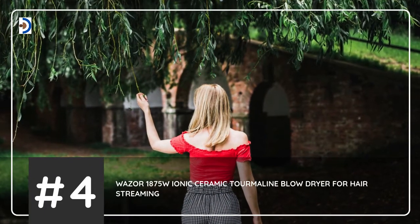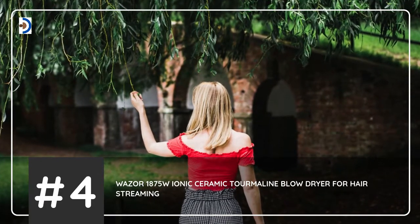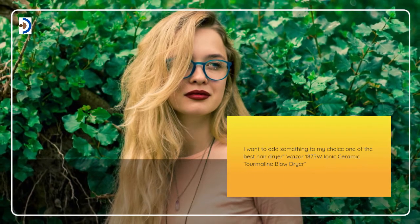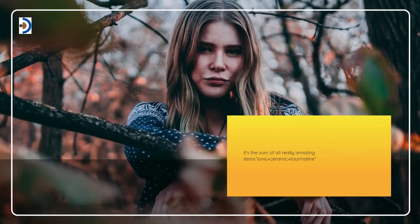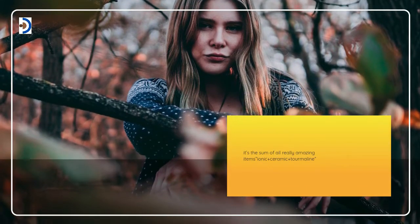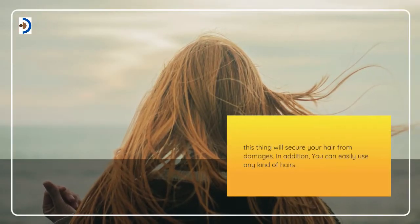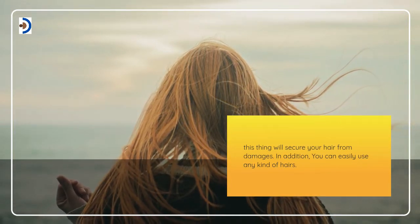Number 4: Wazer 1875 Watts Ionic Ceramic Tourmaline Blow Dryer. One of the best hair dryers — the Wazer 1875 Watts Ionic Ceramic Tourmaline Blow Dryer. It's the sum of all really amazing items: ionic plus ceramic plus tourmaline. This thing will secure your hair from damage, and you can easily use it on any kind of hair.